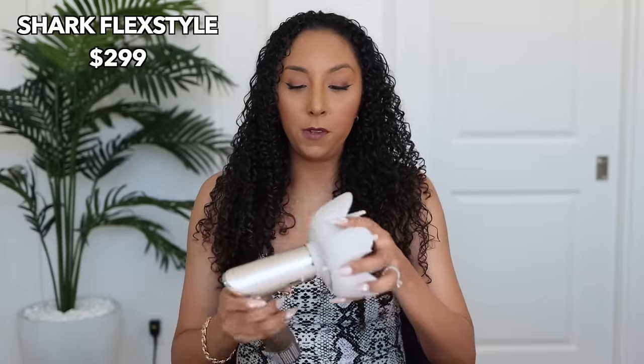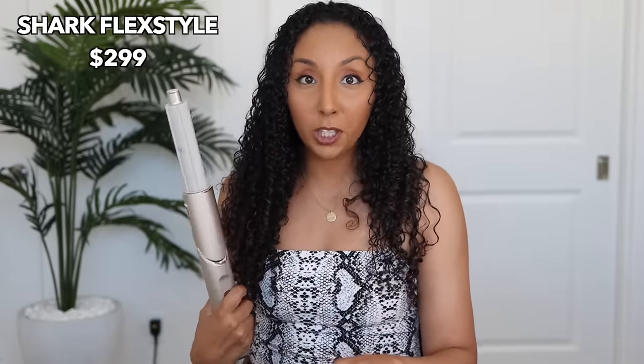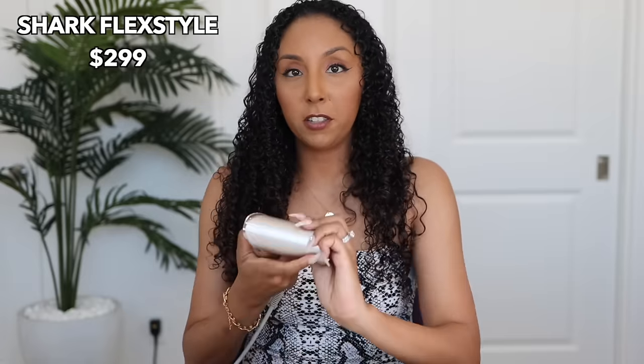Coming in at number two at $299 is the Shark Flex Style. I kind of understand why it'd be more expensive because it's not only a diffuser — you can take off the diffuser, attach a curling wand attachment, and now it becomes a curling wand, acting like a Dyson AirWrap dupe where hair curls around it. The fact that you're getting a curling wand, a blow dryer, and a diffuser really makes it worth it because now you're not buying all three separately.